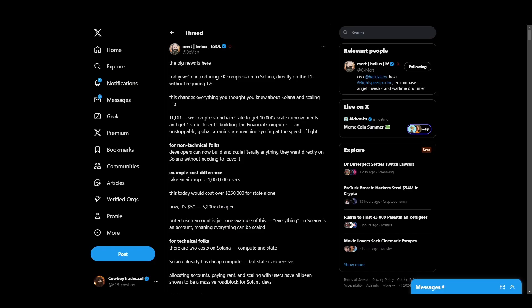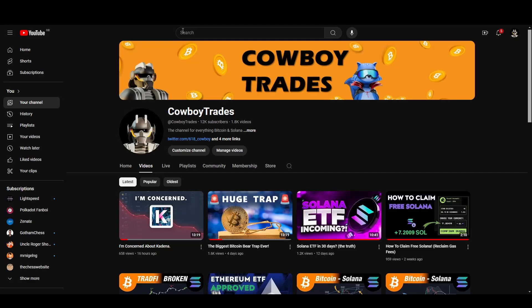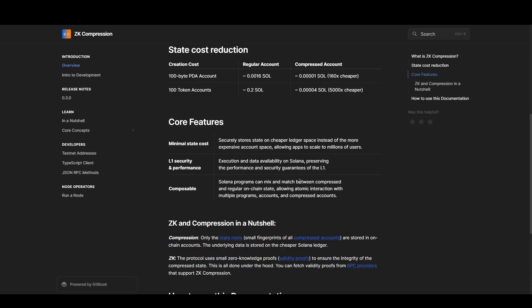Here's the TLDR. Solana's ZK Compression takes a different approach from traditional rollups, also known as layer 2s. By compressing on-chain state directly on the layer 1, ZK Compression allows for 10,000x scale improvements in state cost reduction. Take, for example, a Solana token account — the rent cost of storing your data on the Solana ledger. For a standard token account, that cost is 0.002 SOL. A new ZK Compressed Solana token account costs 0.00004 SOL, basically lowering token account cost by 5,000x.